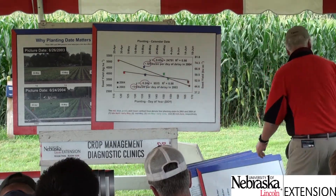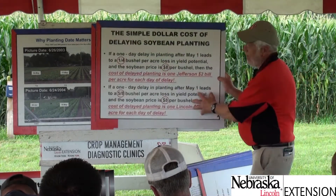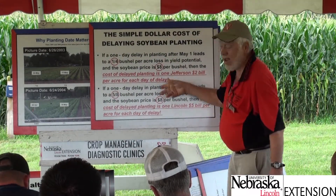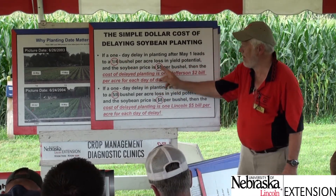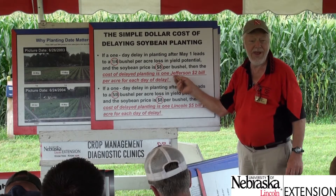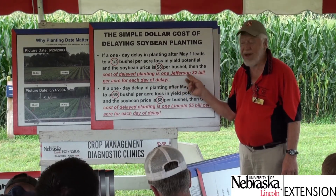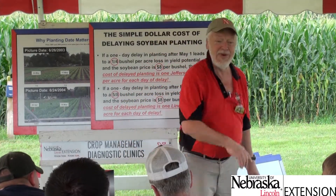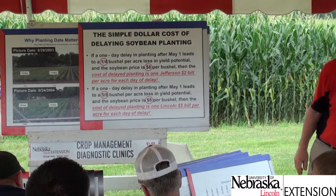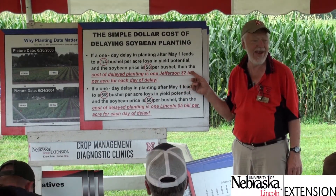What does that mean in dollars? At $8 soybeans — now it's over $13 — a quarter bushel per day means for every day past May 1 that you don't have soybeans in the ground, you pull out a $2 bill and burn it, per acre, in a bad year.